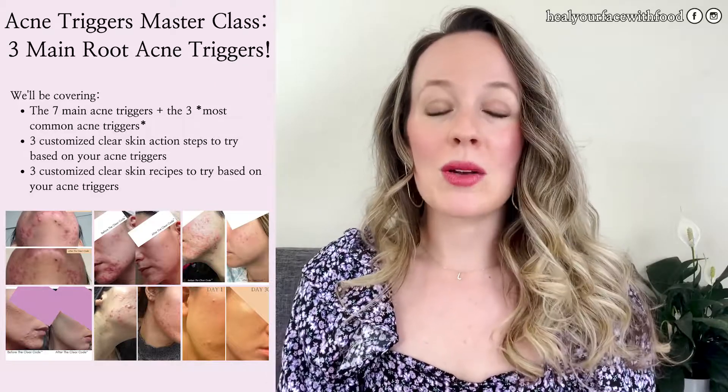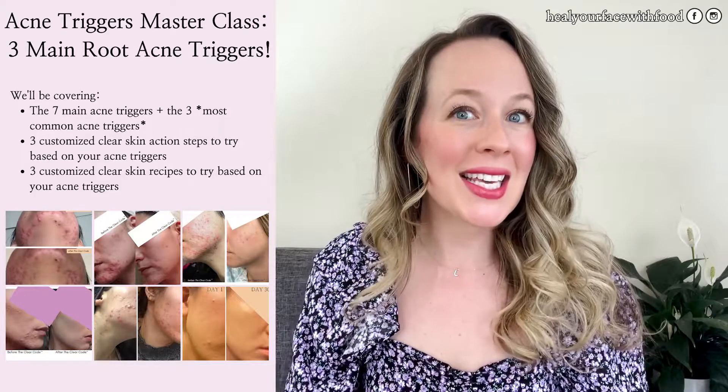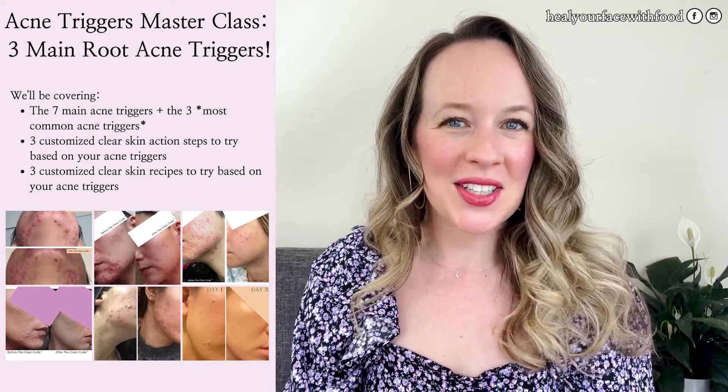Before I start, I want to let you know that my Root Acne Triggers Masterclass, where I share seven root acne triggers along with nine action steps you can take to begin to heal your acne naturally, is still available for you to watch. It's free, and I would love for you to check it out. Stay until the end of this video and I'll share directions on how to get the link.